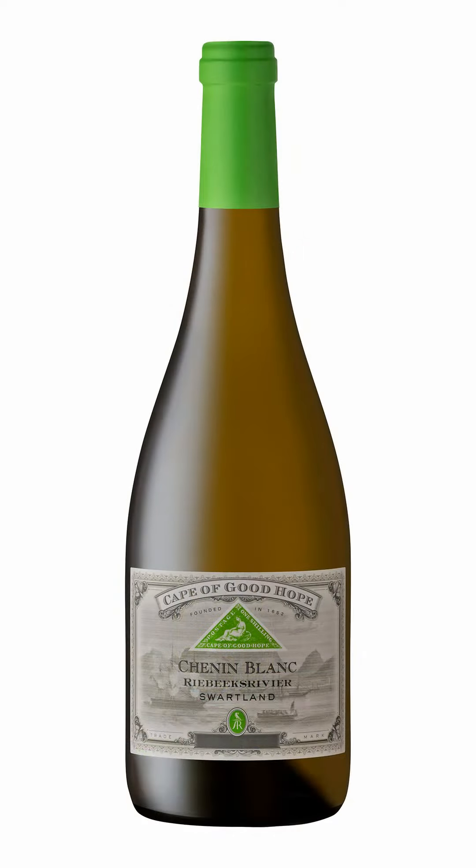Hello and welcome to our ongoing Easter parade of wines. Today I want to talk about a really delicious Chenin Blanc from Riebeeksrivier.